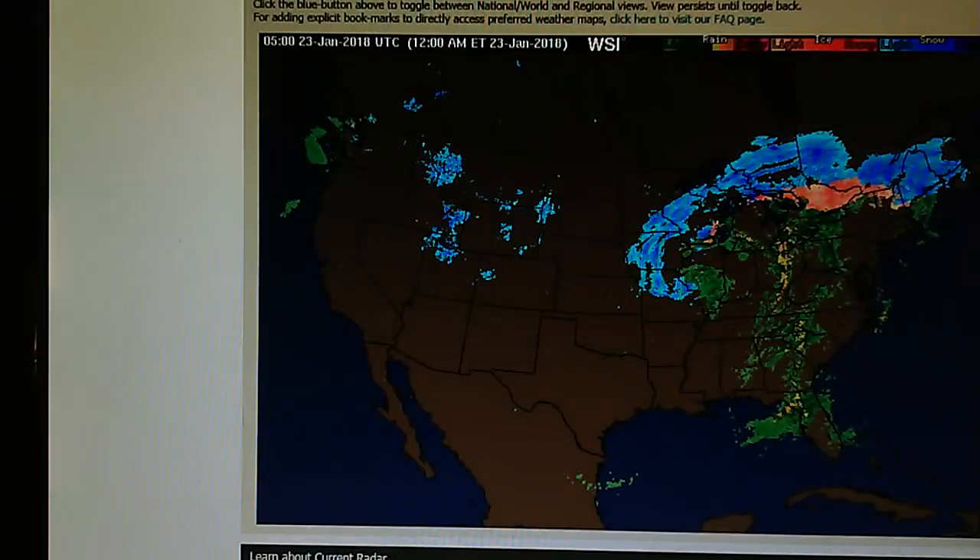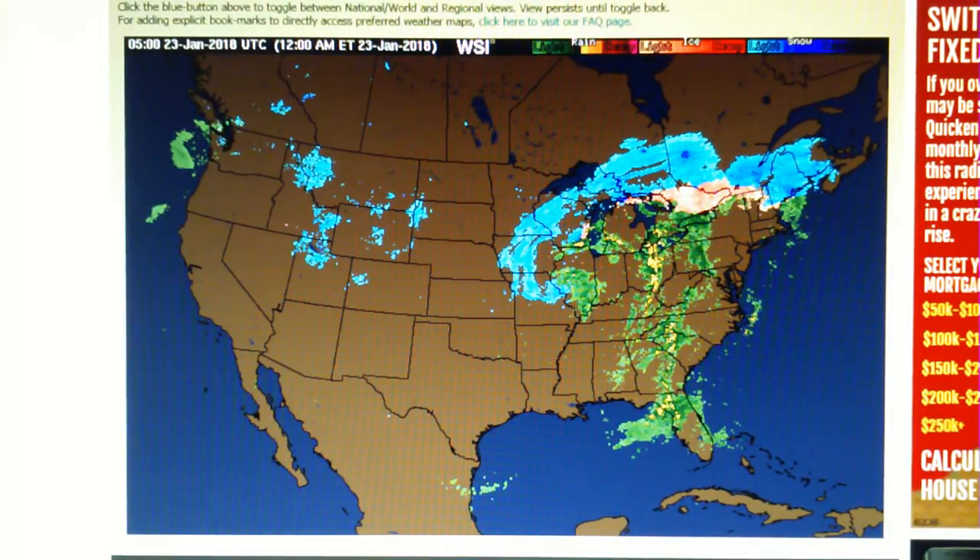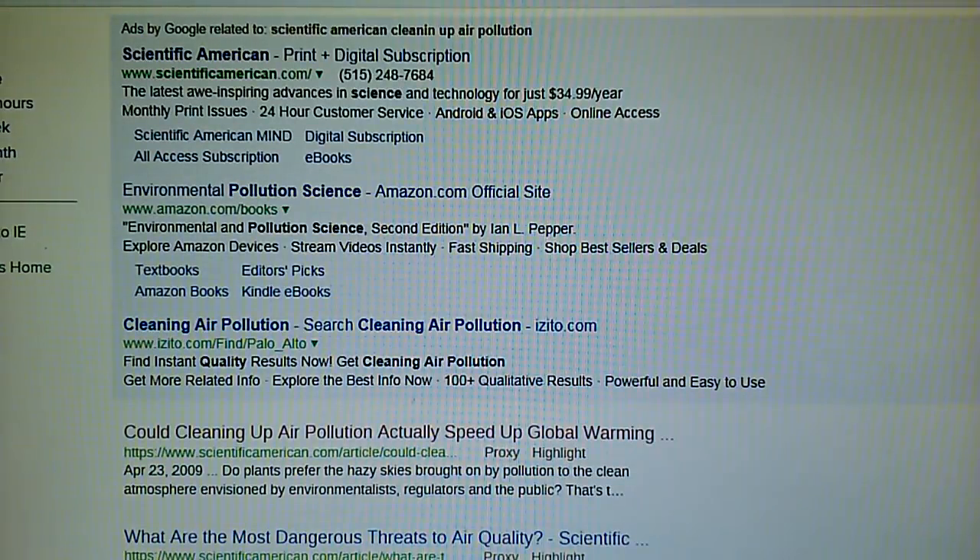Here's the swell report. We see some 10 and 11 foot swells right in this area, 12 foot right along the California coast, 13 feet right here in central and southern California. The NOAA GOES East maps are no longer available, so we're out of luck with that.